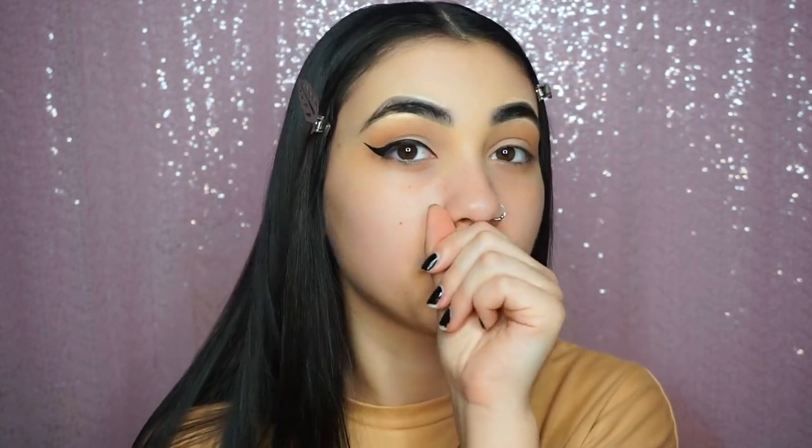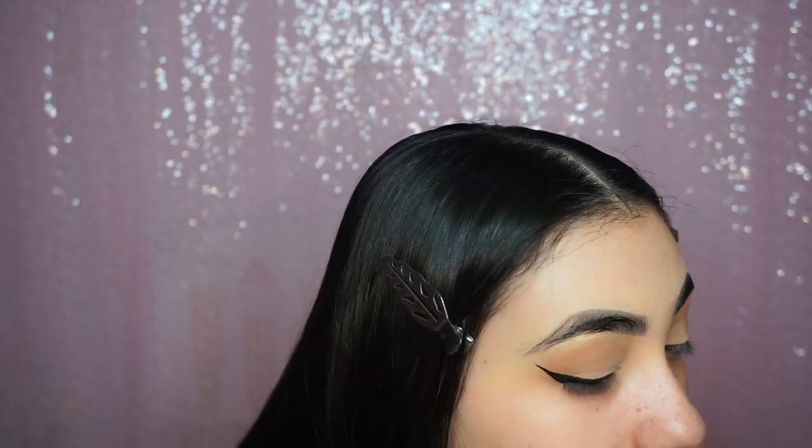Now for eyeliner — you know eyeliner's my thing! I'm taking the NYX liquid liner in matte black and I'm going to create a wing. This wing is going to be very very long. We got one wing down — it's not my best wing but it's there. We'll fix it up, then get the lashes and liner on and fix whatever needs fixing off camera.